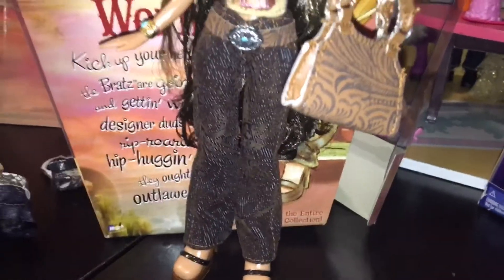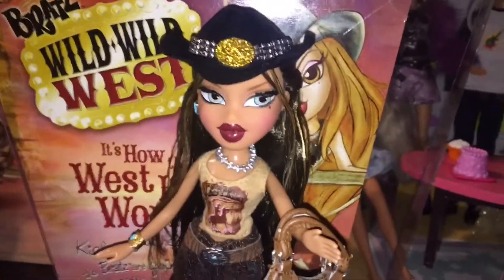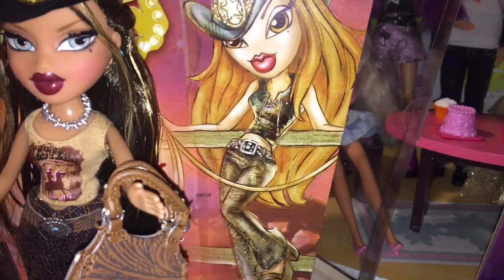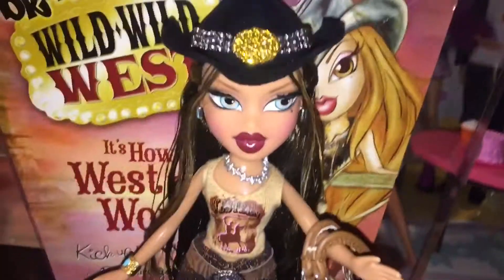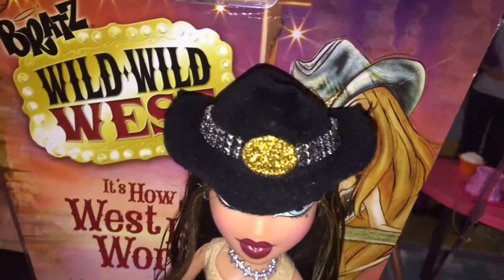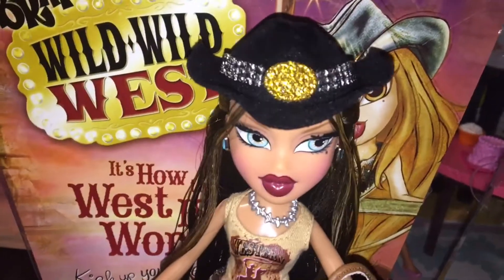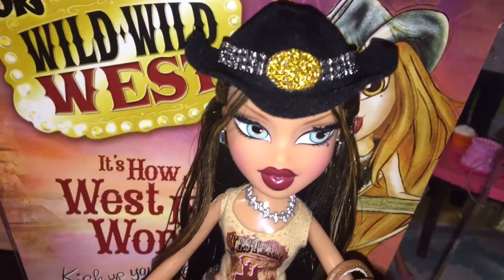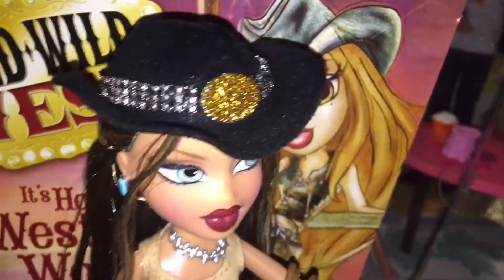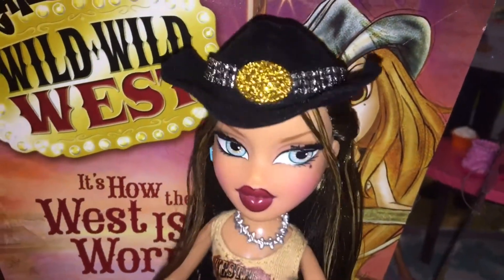Here is Yasmin in her second outfit — she looks just as fabulous. And of course you could always mix and match the outfits if you wanted to. The artwork has her first top with her second pants, which looks really cute. Her hat is black and it has flocking all over it, which is always a nice touch — I prefer that over later years when they would just use a flimsy plastic. It looks a bit more realistic this way. And it has some rhinestones and a golden glittery stud — it shines really nicely in the light.